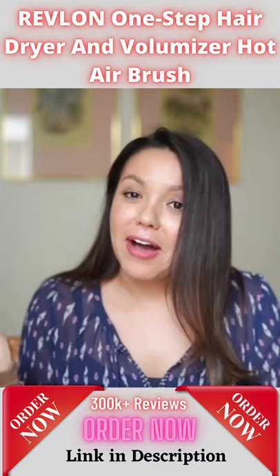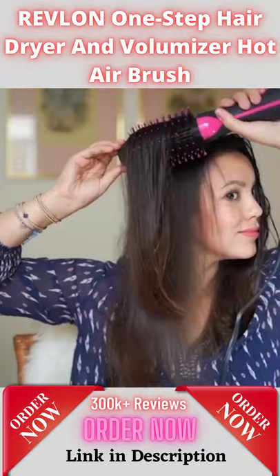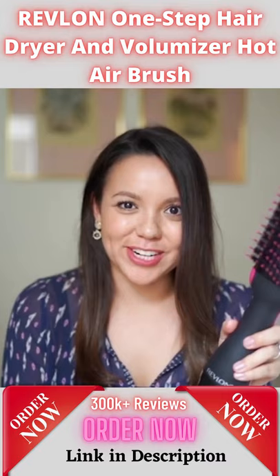Get a salon quality blowout with the great amount of volume that we are all looking for. This Revlon one-step hairdryer and volumizer is a total game-changer.